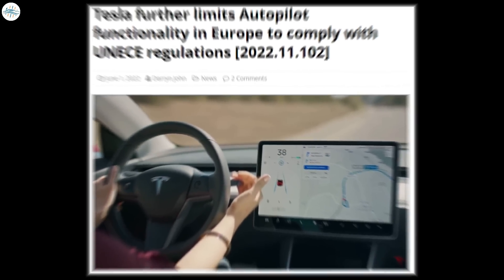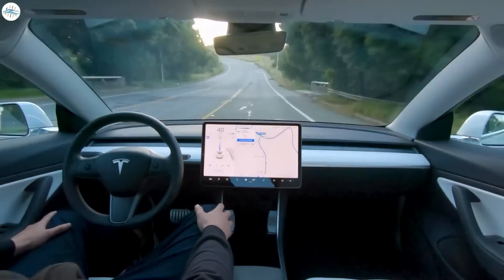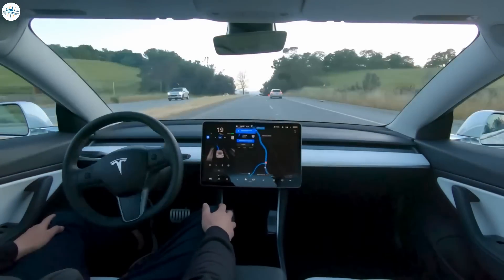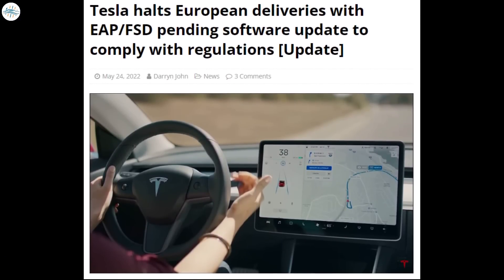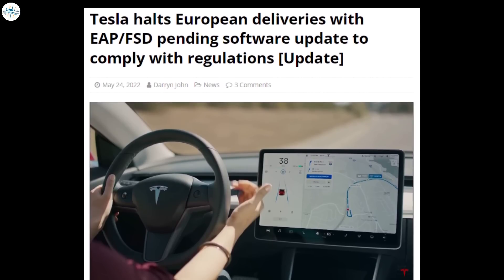Moving to the next update: Tesla further limits autopilot functionality in Europe to comply with UNECE regulations. Tesla has been forced to further limit the functionality of its autopilot system in Europe to comply with regulations from the United Nations Economic Commission for Europe. There were reports that customers in Europe who ordered their cars with either Enhanced Autopilot (EAP) or Full Self-Driving capability (FSD) have seen their deliveries put on hold for the last several weeks.